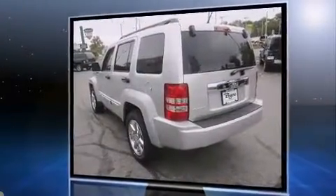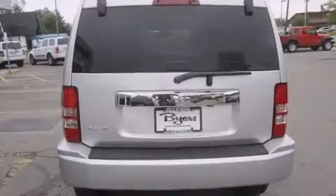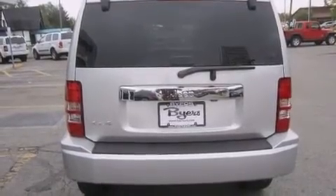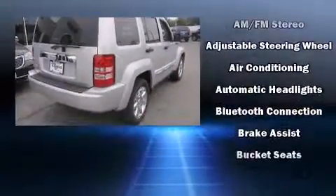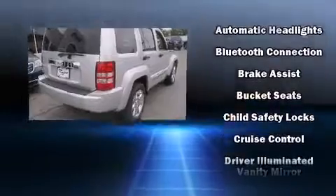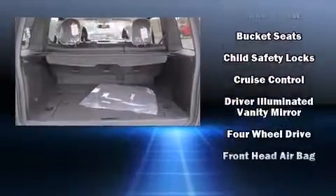This model accommodates five passengers comfortably and provides features such as front and rear reading lights, one-touch window functionality, a tachometer, fully automatic headlights, heated door mirrors, remote keyless entry, and air conditioning.